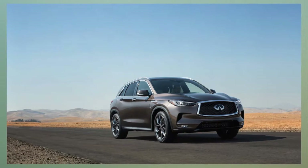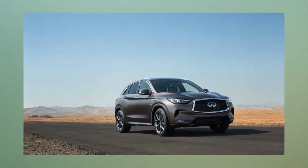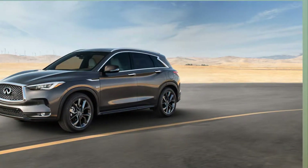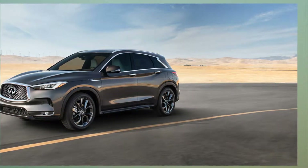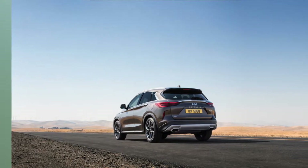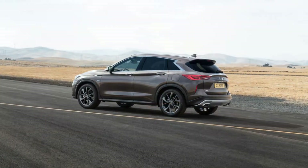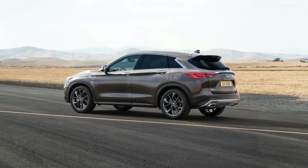5 Questions: Infiniti's Randy Parker Talks Variable Compression Engines. With double-digit year-over-year sales growth this year, Infiniti is optimistic about its prospects going into 2018. Yet despite the fact that they've been selling cars in the United States for nearly three decades, the company has had some difficulty establishing its own unique brand identity, both within the industry and independent of parent company Nissan.